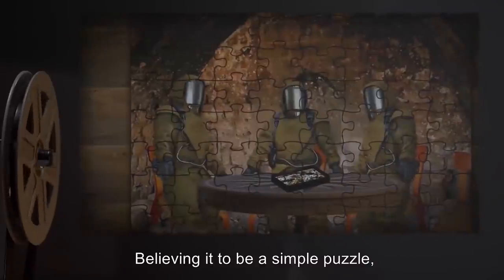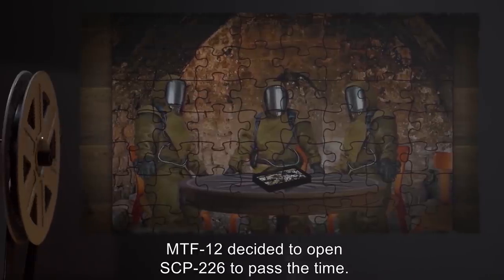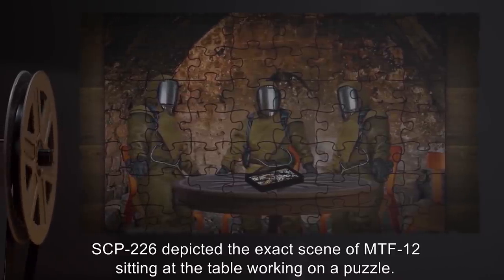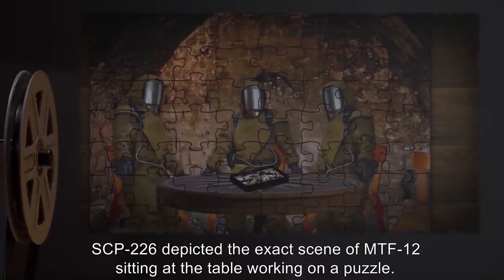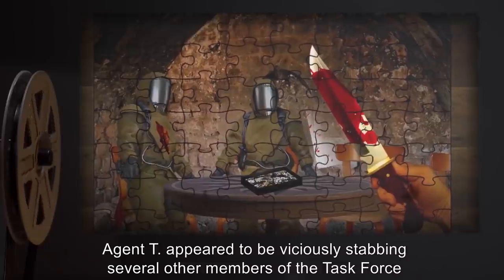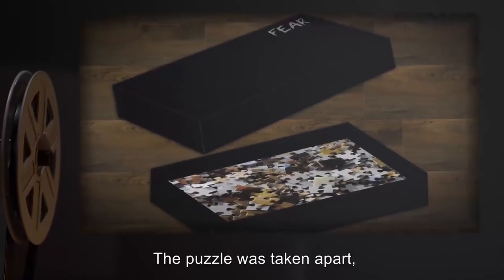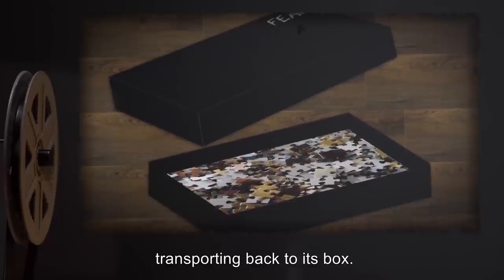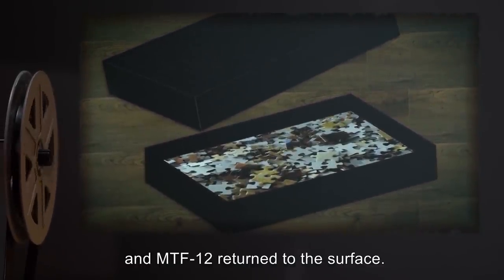Believing it to be a simple puzzle, MTF-12 decided to open SCP-226 to pass the time. When completed, SCP-226 depicted the exact scene of MTF-12 sitting at the table working on a puzzle. However, Agent T appeared to be viciously stabbing several other members of the task force with a standard-issue combat knife. The puzzle was taken apart, transporting back to its box. Repairs were soon made, and MTF-12 returned to the surface.